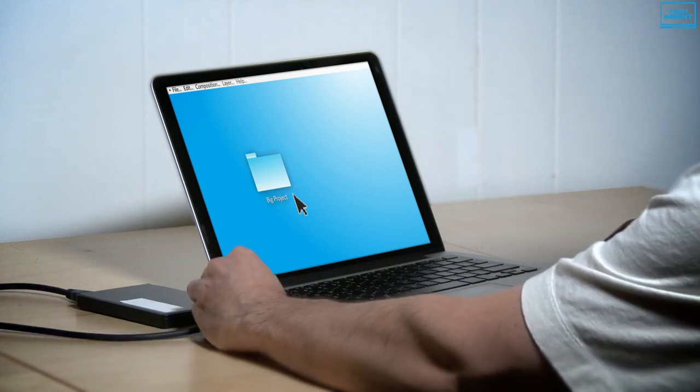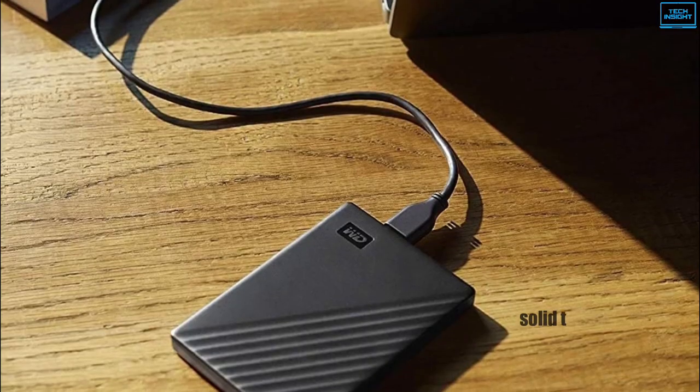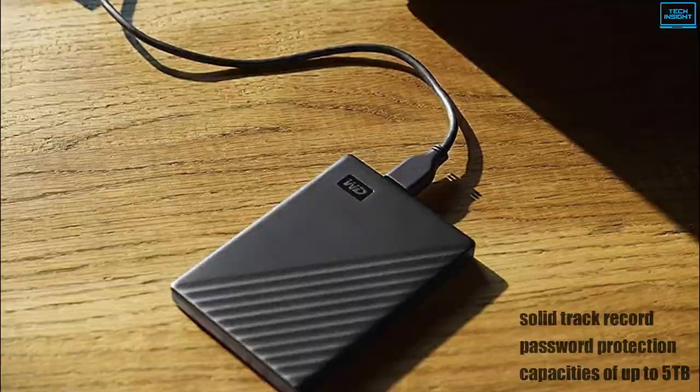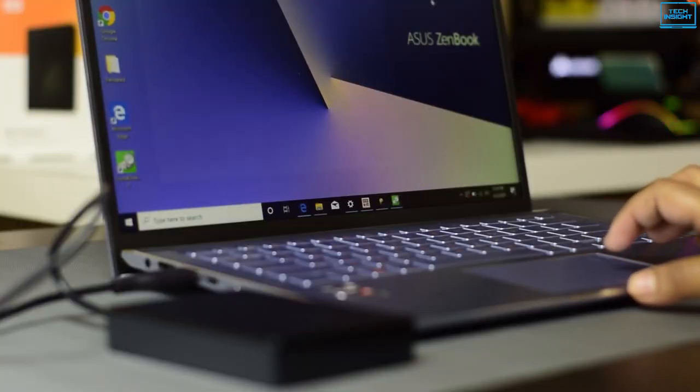If you need a reliable and extremely portable hard disk, then the WD My Passport is a great value-oriented option. With a solid track record, password protection, and capacities of up to 5TB, WD's My Passport is prepared to store your data and keep it safe.